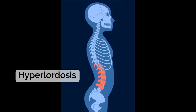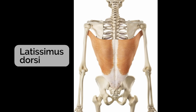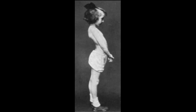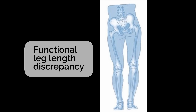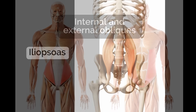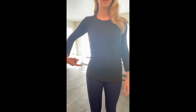In hyperlordosis, which is an exaggerated arch in the lower back, there are quite a few muscles involved. The extensors, the quadratus lumborum, latissimus dorsi, and the iliopsoas all contribute to the arching of the lower back and tilting of the pelvis forward. In functional leg length discrepancy, the quadratus lumborum, internal and external obliques, and iliopsoas all tend to be tight. They hike one hip up higher than the other, creating the illusion that one leg is longer than the other.